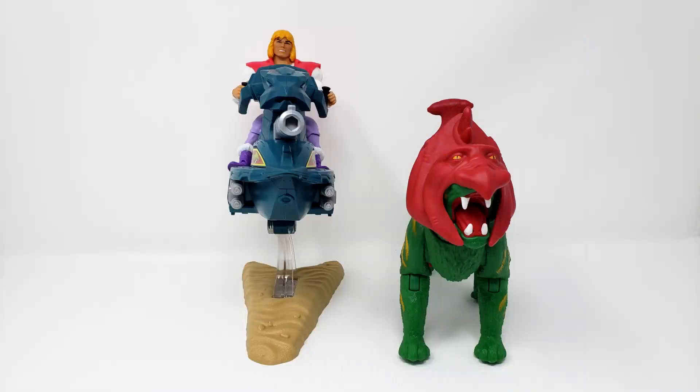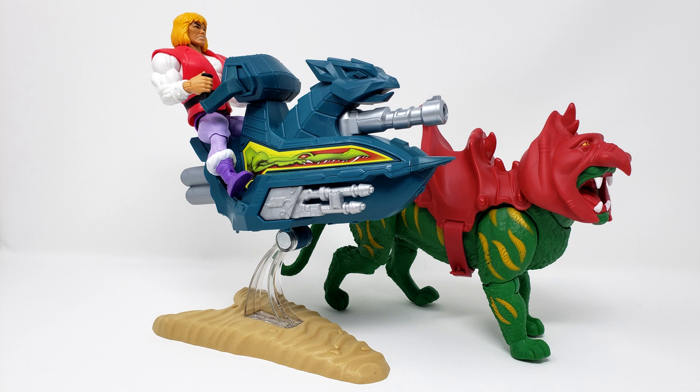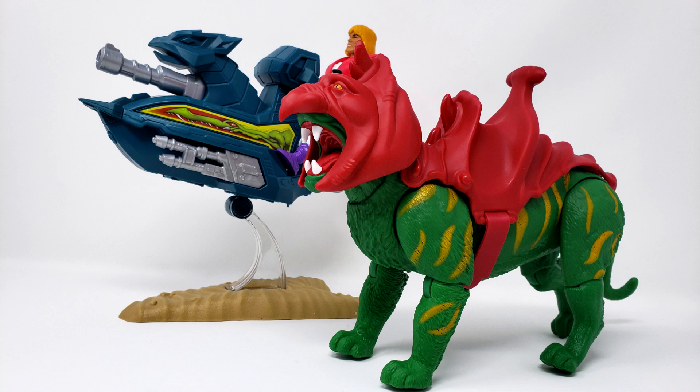And for today's comparison time, here he is beside Masters of the Universe Origins Battle Cat. For more information on Masters of the Universe Origins Battle Cat, visit your local library — or better yet, watch last week's episode!